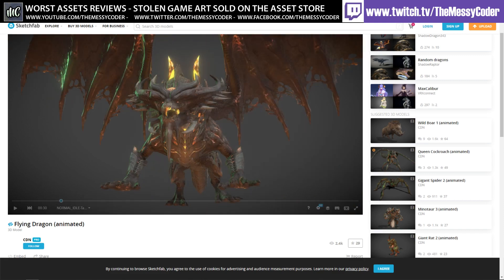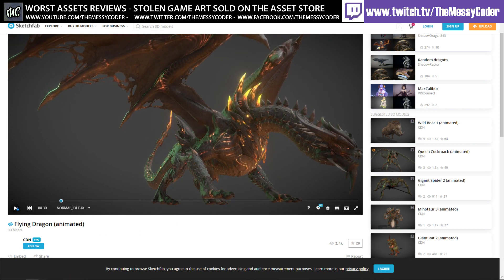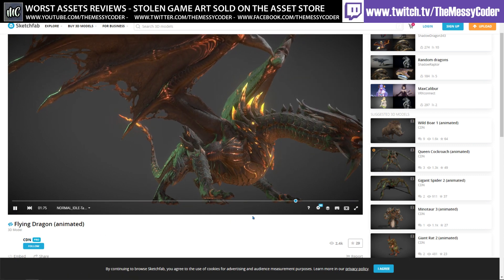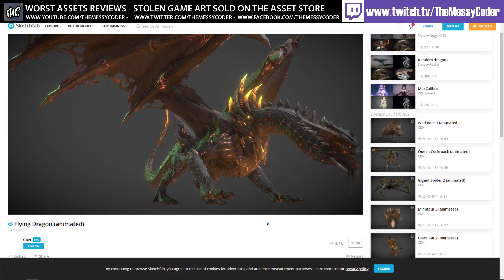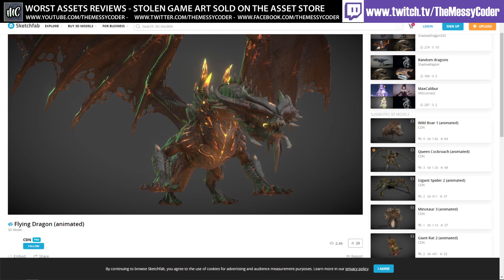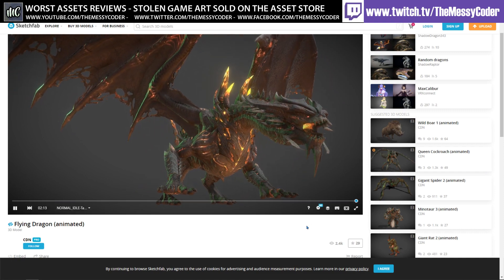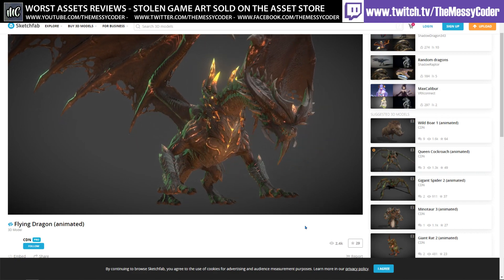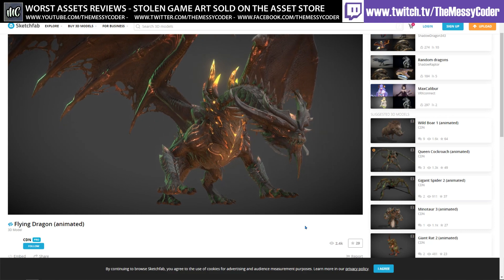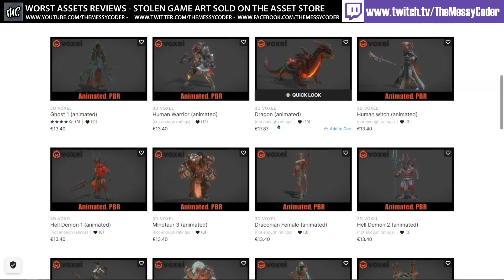The flying dragon stolen from Astellia Games is also on that same CDN Sketchfab account — a stunningly beautiful dragon, possibly one of the best I've ever seen. Shame it was being sold on the asset store illegally. Warspawn discovered it and had to report a one-star review, which got it deprecated by 3D Voxel. Thankfully nobody else can buy it now. Unity did not deprecate it — Unity didn't deprecate 3D Voxel's page at all.